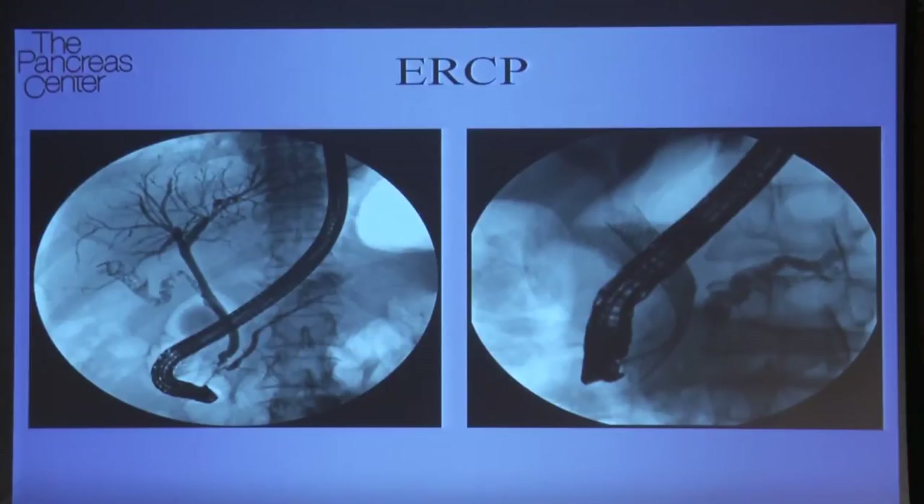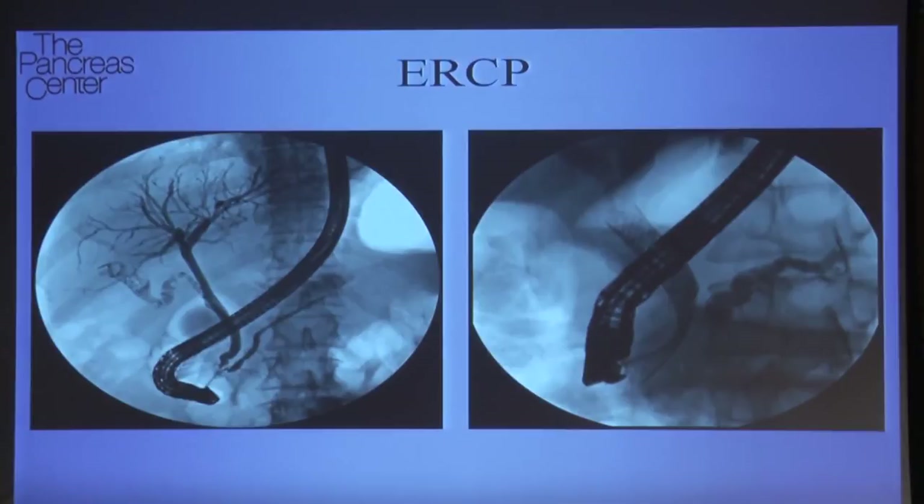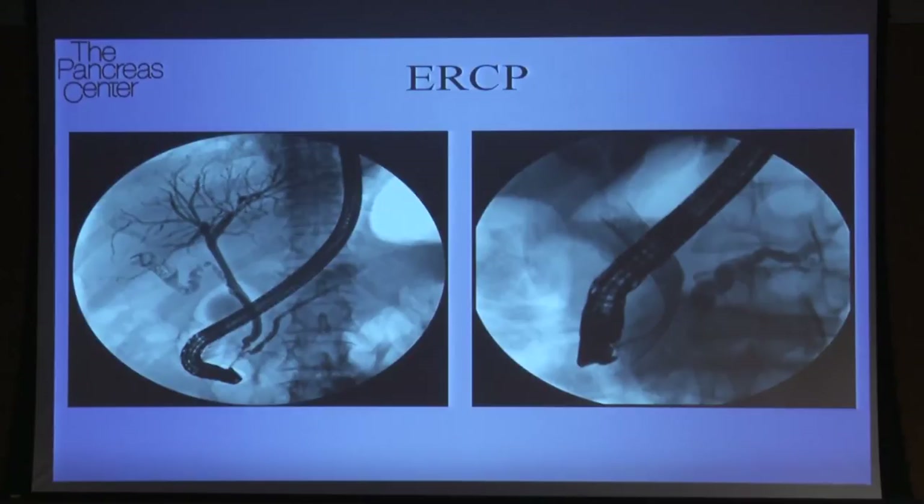On the left is a normal ERCP. An ERCP is an endoscopic procedure where we have the patient in the endoscopy unit. They're lying on their stomachs on an x-ray table. We go in endoscopically through their mouths and go down past the stomach into the small intestine, where there's a little hole where the pancreatic duct and the bile duct both empty — which is the papilla.